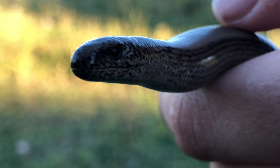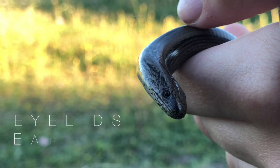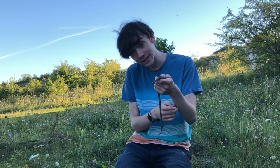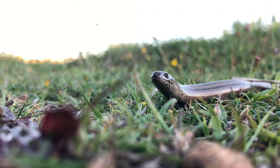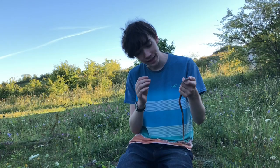Despite their appearance, slow worms are actually the UK's only species of legless lizard, and they're classed as lizards rather than snakes for a few different reasons. The main ones are that they have eyelids, whereas snakes do not. They also have small ear openings, and their tail at the back — two thirds of their body length — is detachable.